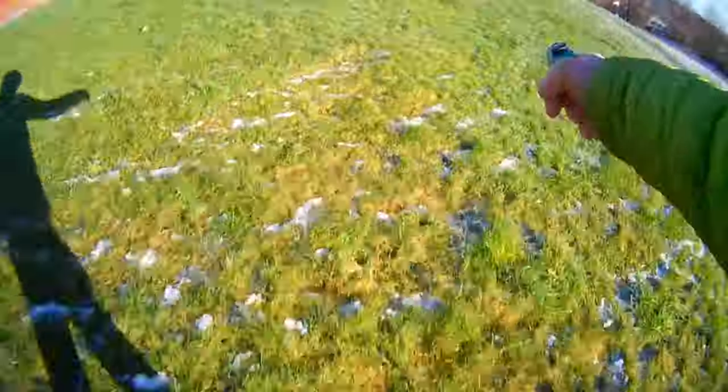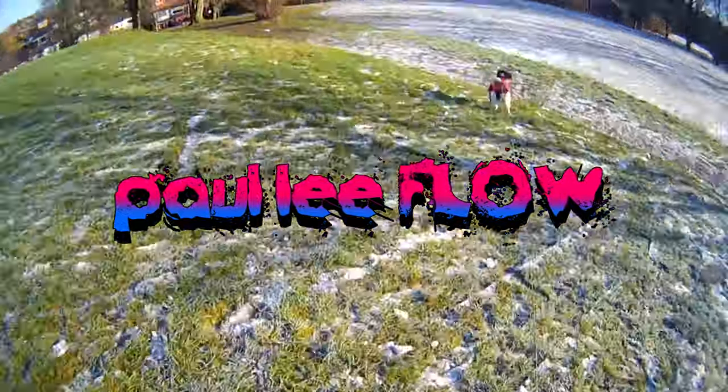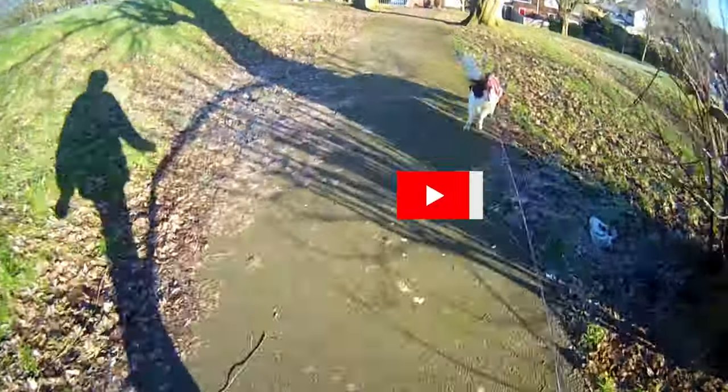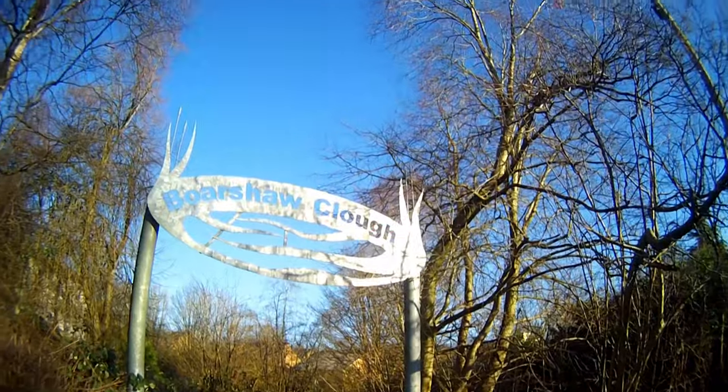Hi, first of all thanks for tuning in. I'm Paul, this is Puppy Flo — we're going on a dog walk down to Borsha Clough. It's been snowing the other day and it was minus 7 this morning when I woke up.